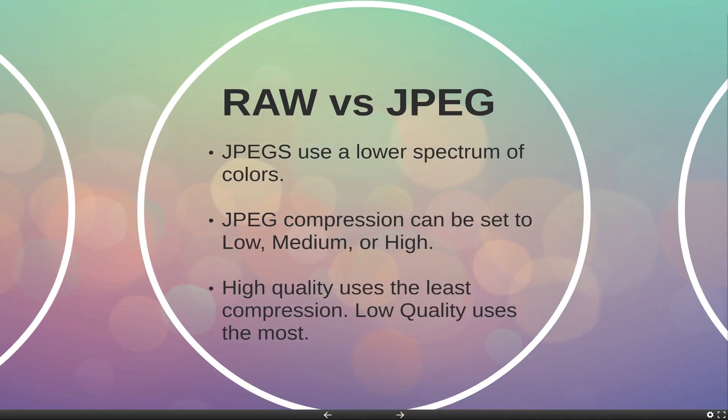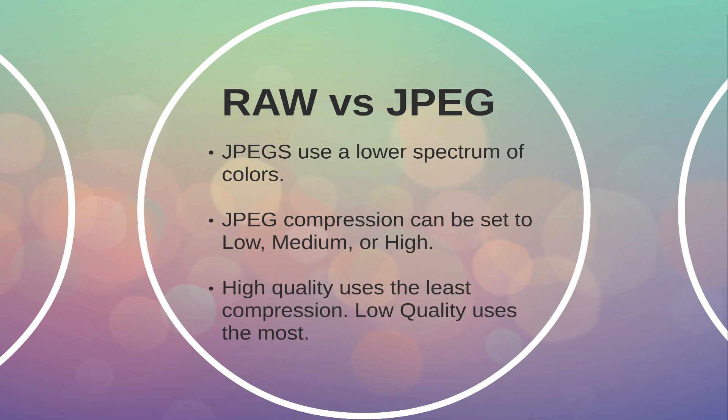RAW files are much larger in size than JPEG files. JPEG files are considered a compressed file format because they reduce the 16-bit color depth to 8-bit. This means a lower spectrum of colors in the palette, but also a smaller file size.